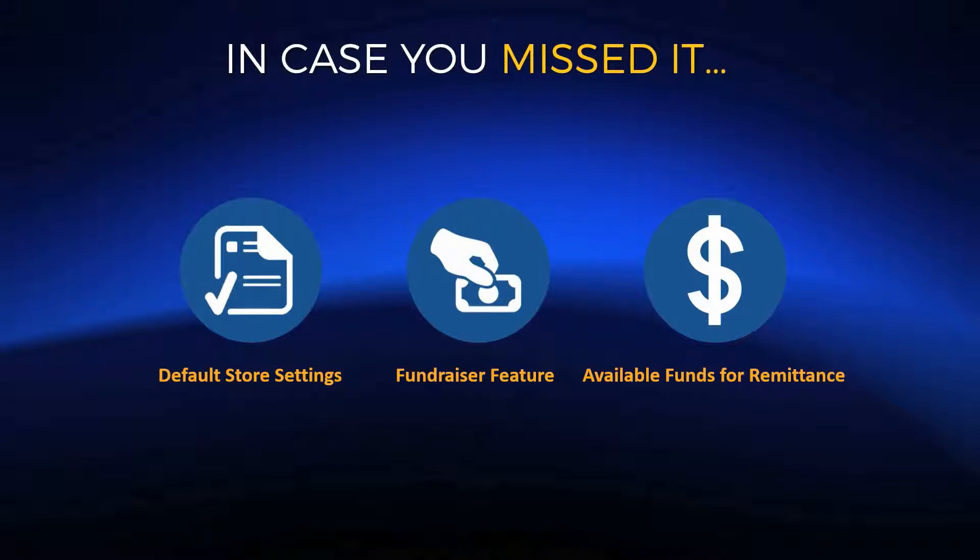If you haven't set this up yet for your dealer dashboard, we highly recommend doing so as soon as possible. We've done a couple of speed tests on building a brand new store, and by using Default Store Settings you're able to reduce the time it takes from perhaps five minutes or longer down to a minute or less — if you know exactly what settings and features you want. It's a huge time saver and something we're going to emphasize more and more.